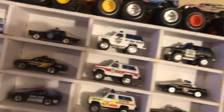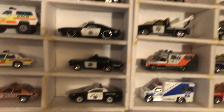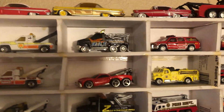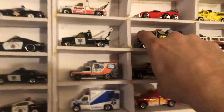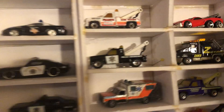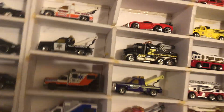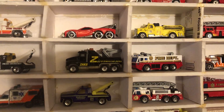Now coming across we got emergency personnel like tow trucks and fire trucks. This fire truck is kind of cool because it lights up. So here are some of my fire trucks.